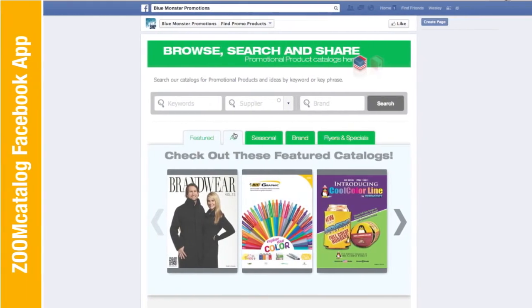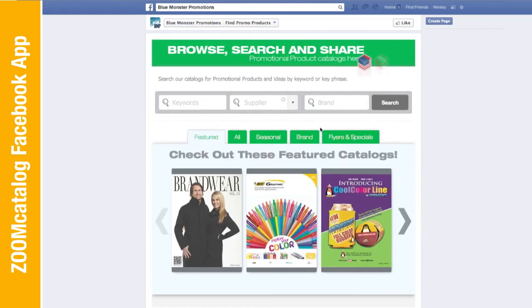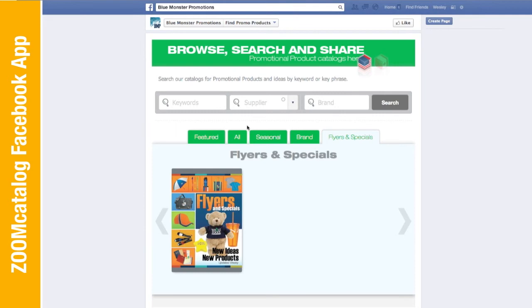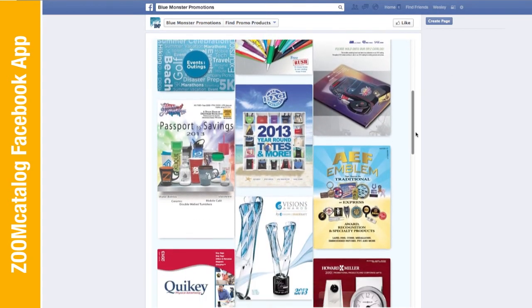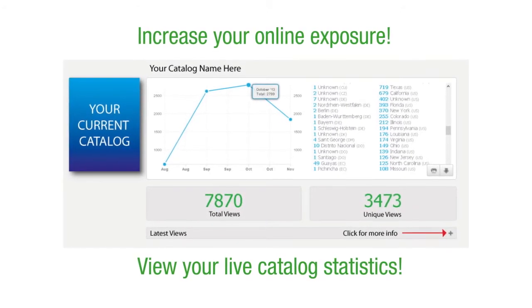The Zoom Catalog app for distributor Facebook pages. The number of distributors using Facebook to promote their business is on the rise. At no charge, distributors can install the Zoom Catalog search engine app on their company's Facebook page, enabling their friends and customers to find products directly from their Facebook page. Increase your online exposure, view your live catalog statistics, and reach more distributors and end users.